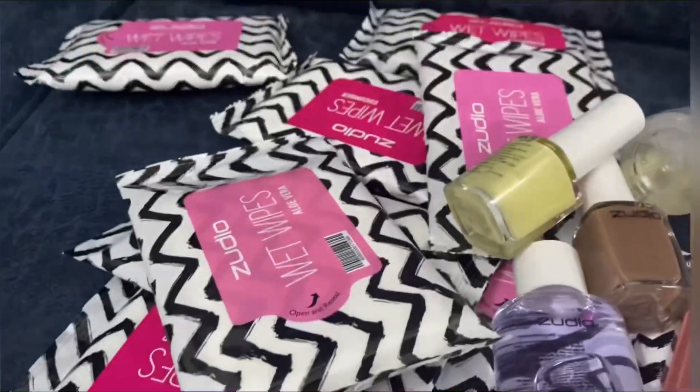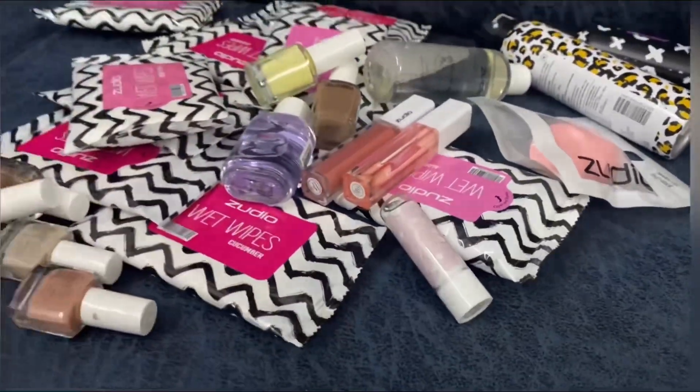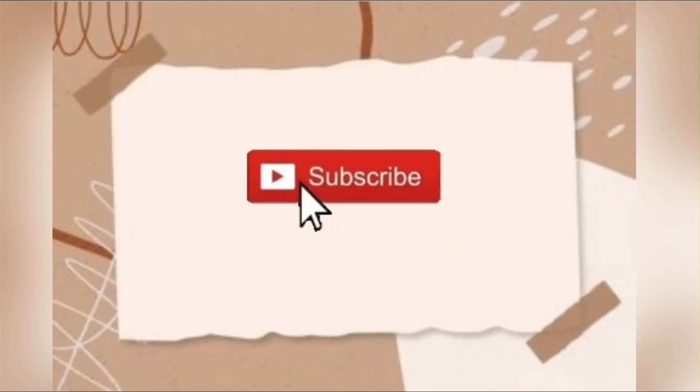For more such videos, please subscribe to my channel and hit the bell icon. It would help me out if you guys want to review and rate these videos — let me know in the comments. Thank you.